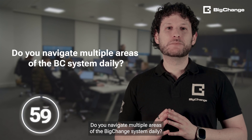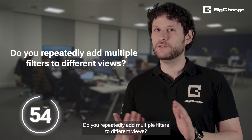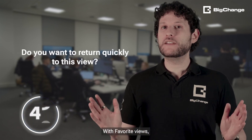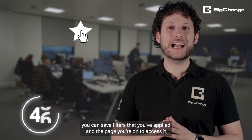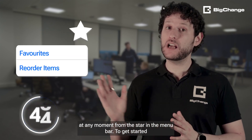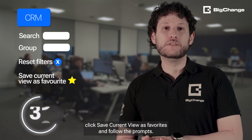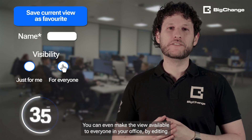Do you navigate multiple areas of the Big Change system daily? Do you repeatedly add multiple filters to different views and want to return quickly to that view? With favourite views, you can save filters that you've applied and the page you're on, to access it at any moment from the start in the menu bar. To get started, click 'save current view as favourite' and follow the prompts.